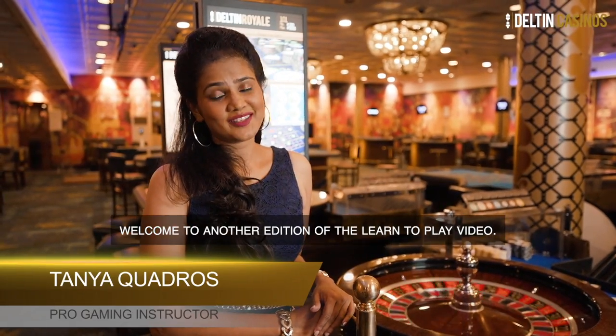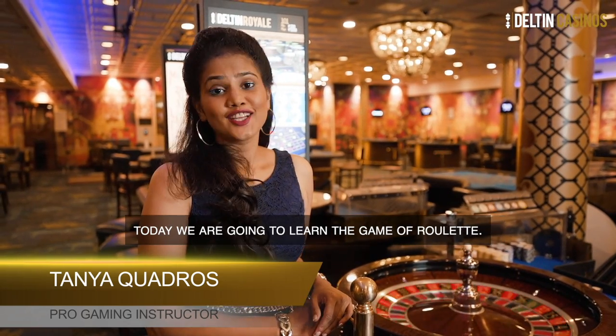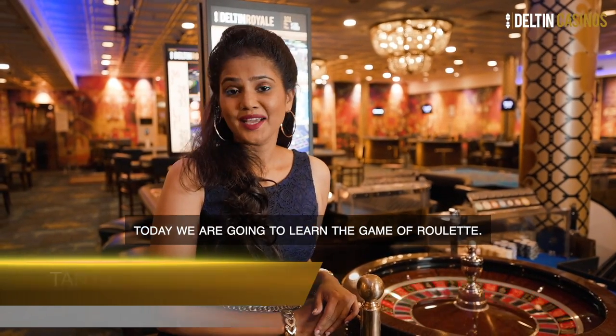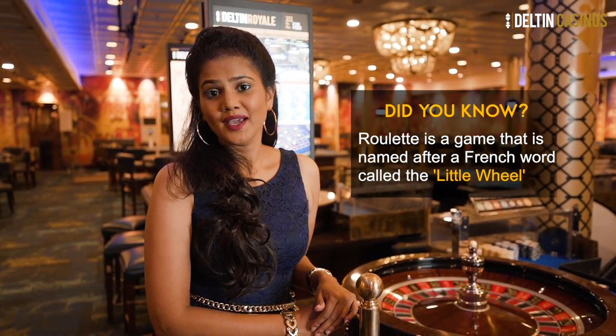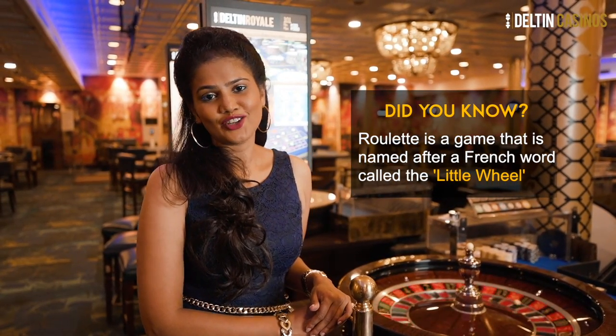Hi, my name is Ania. Welcome to another edition of Learn to Play with Jules. Today we're going to learn the game of roulette. Did you know that roulette is a game named after a French word meaning 'little wheel'?